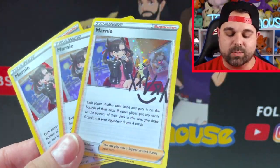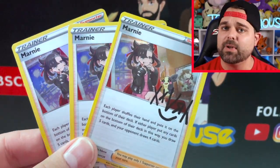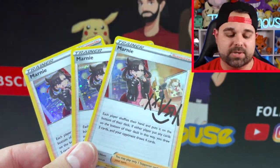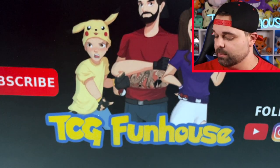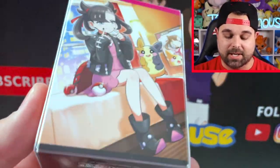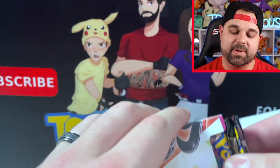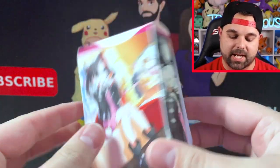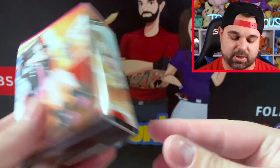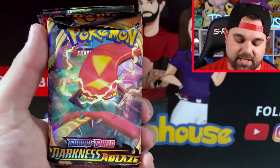There are also three holographic Marnie promos included, which hold pretty decent value right now, so this box alone pays for itself just with the Marnie promos. Those go in sleeves as well. Plus, you get a Marnie deck box — super cool — and this is actually where the packs are stored inside. Seven packs come in the box.